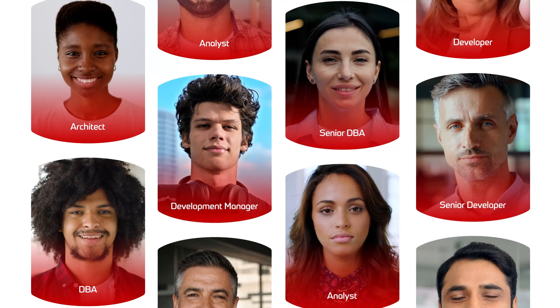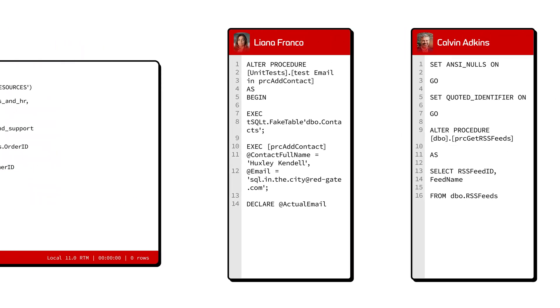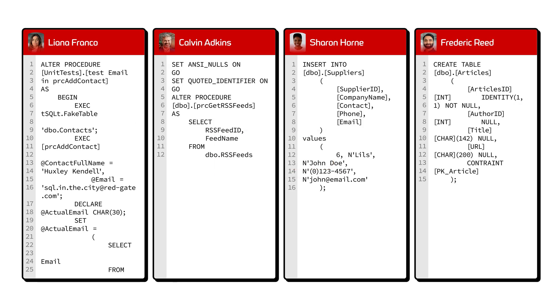SQL Prompt works great with teams too, keeping code consistent through shareable code snippets and formatting that transforms your code into a team or company standard with a single click or shortcut.